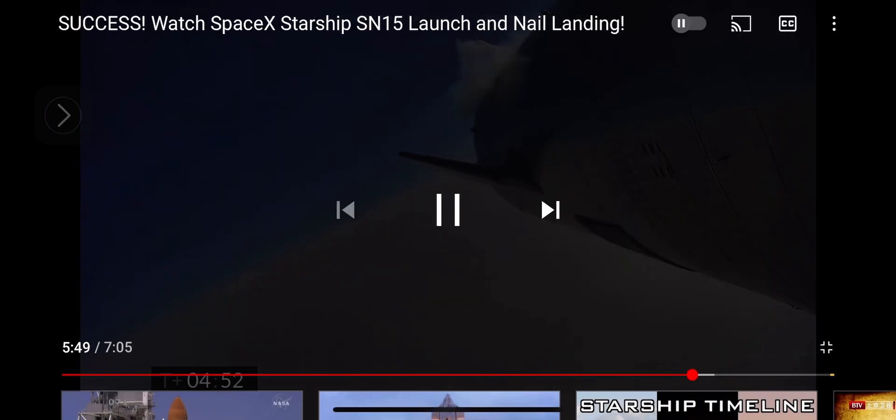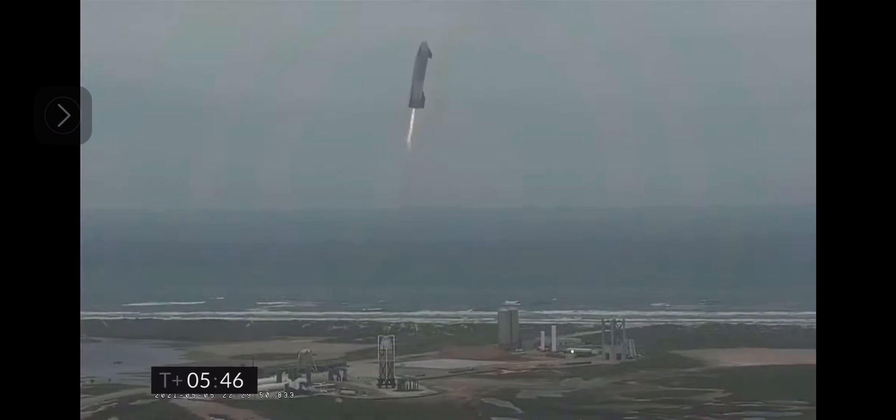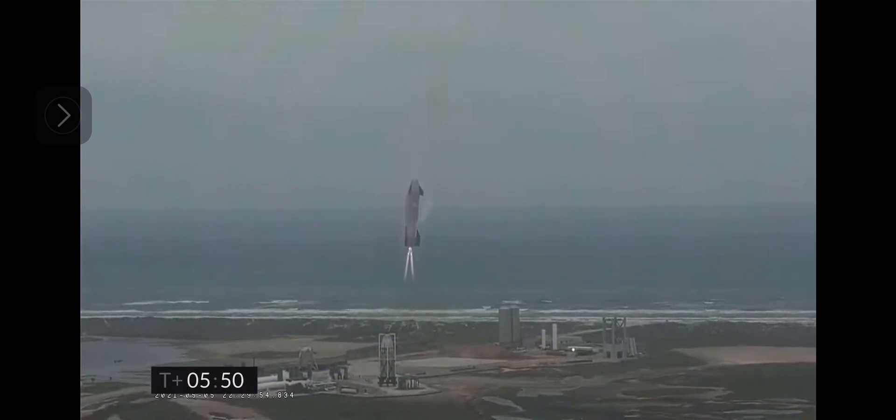Now a reminder of the phase that's coming up as we get ready — and we have ignition. Starship heading back to the lander zone.